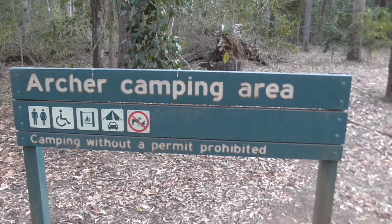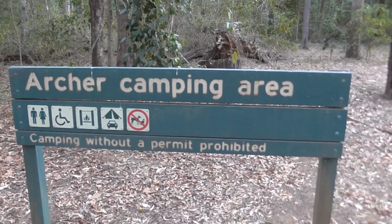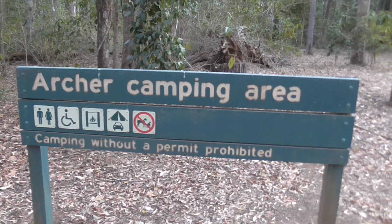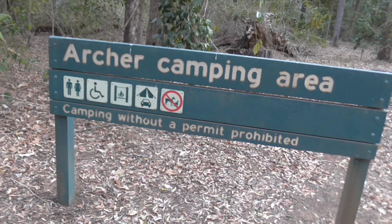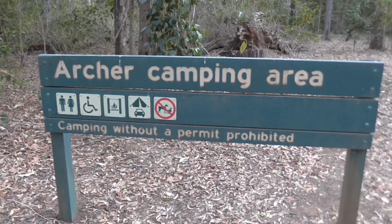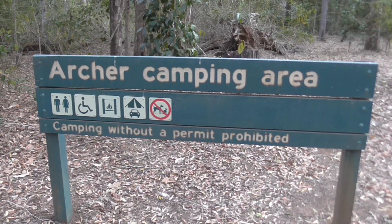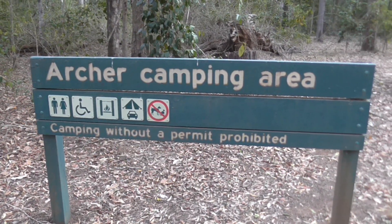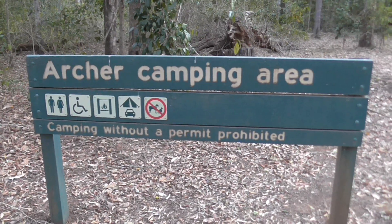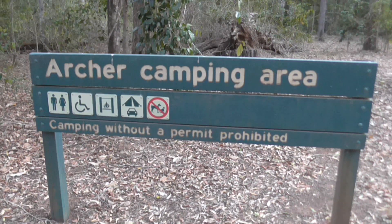You will require a permit to camp in the National Park. These can be obtained online at www.qld.gov.au/camping, over the counter at a Queensland Parks booking office or self-serve kiosk, or by calling 137468. At the time of this video it's only $6.65 per person per night, or $26.60 per family of four to six people.